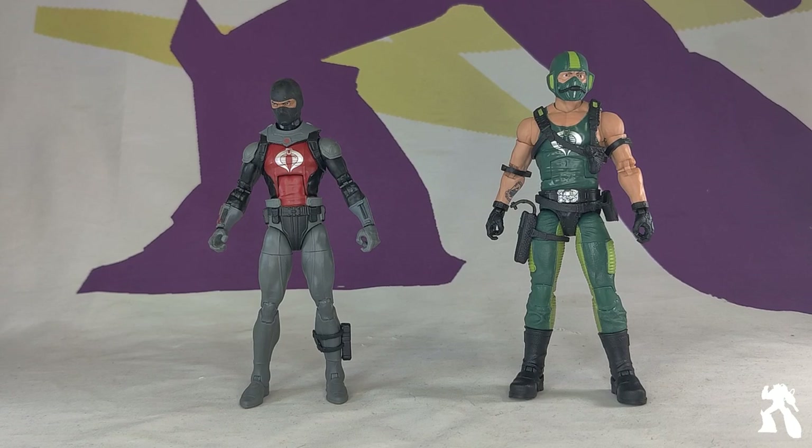Wave 1 had the sculpt but had some weird paint and sci-fi elements. And now they're like, 'This is what we know people want, and we're just going to deliver it.' I like it.